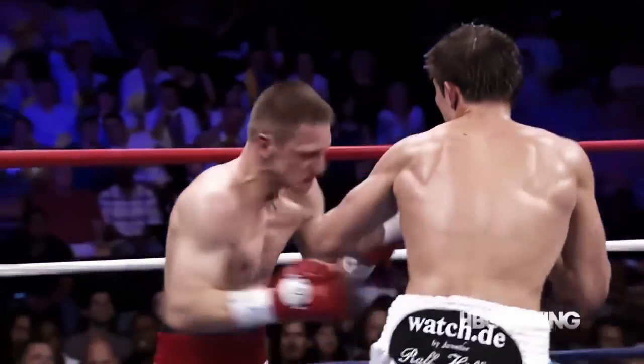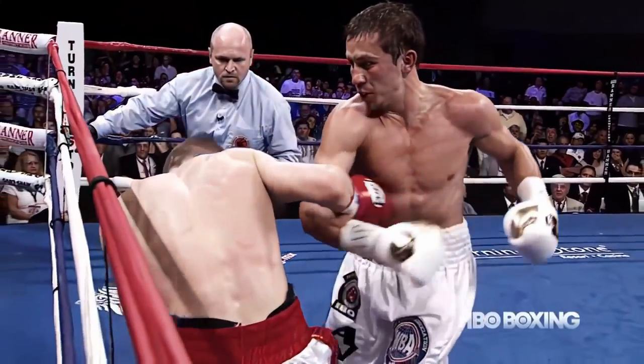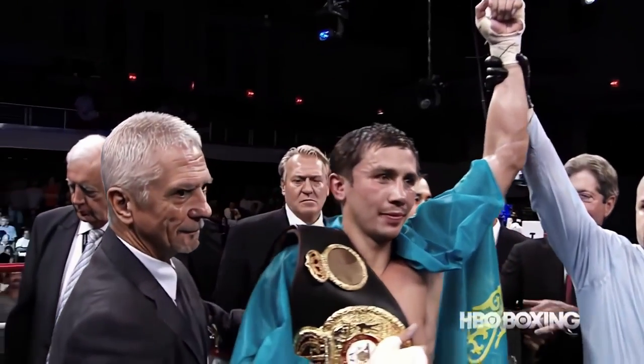Proska was hurt by a right hand, and as Golovkin stepped in, down he went again. Golovkin gets stoppage number 21. Fans quickly realized why Germany's Felix Sturm had not been overly keen on facing Golovkin — it looked like he barely broke a sweat.